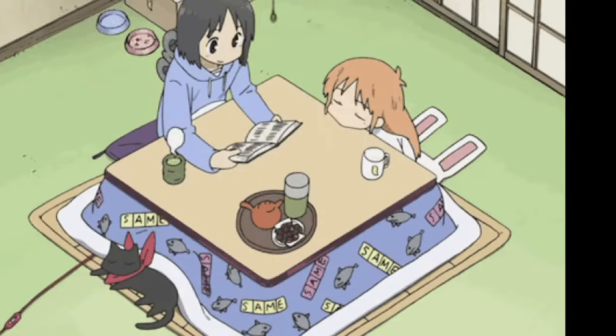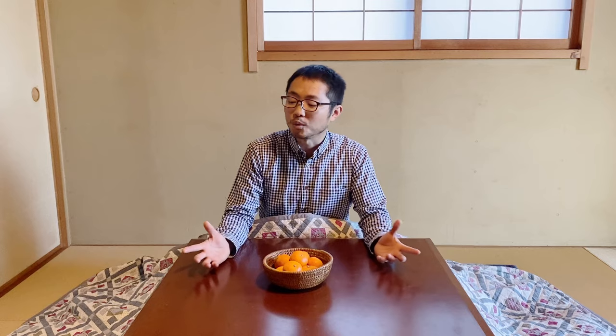Some anime portray it, but not often, because it's only a winter thing. This is just a really great invention.